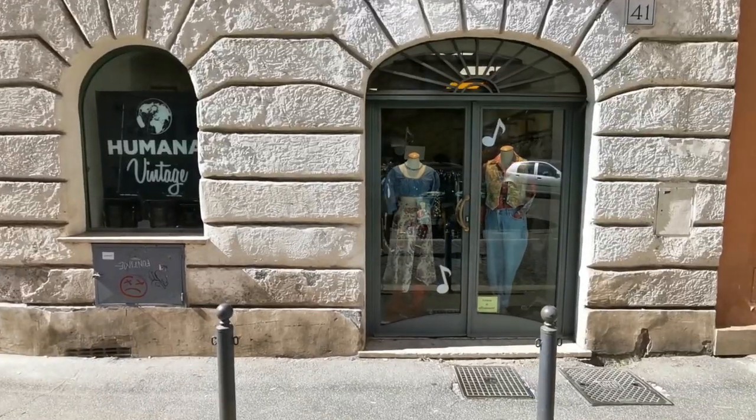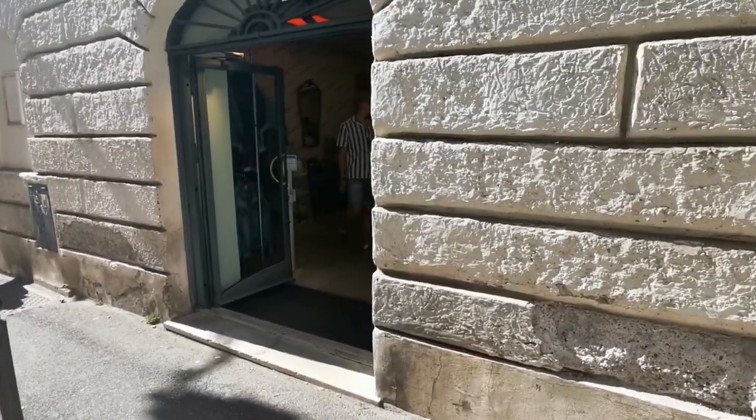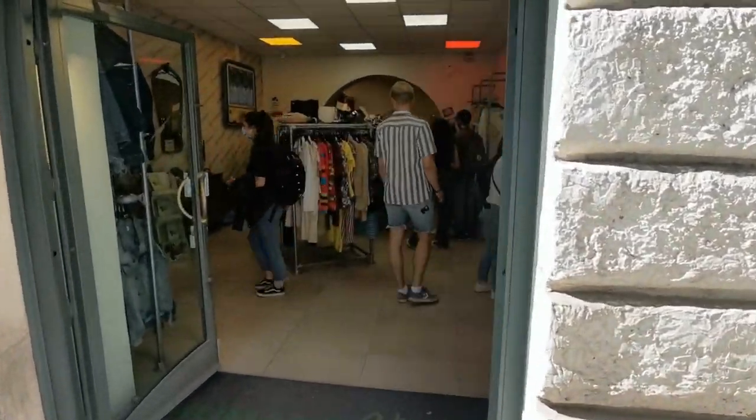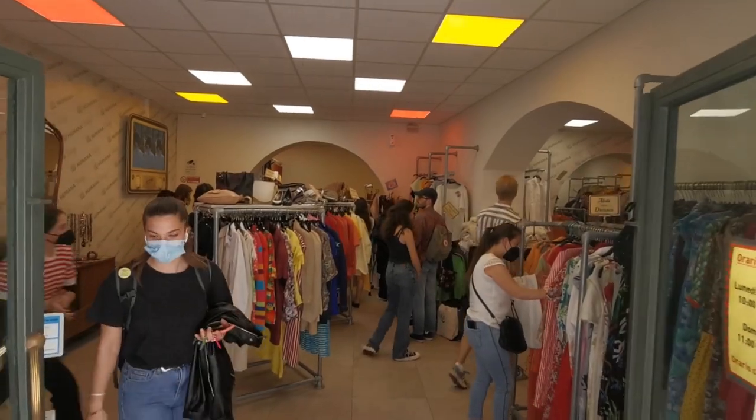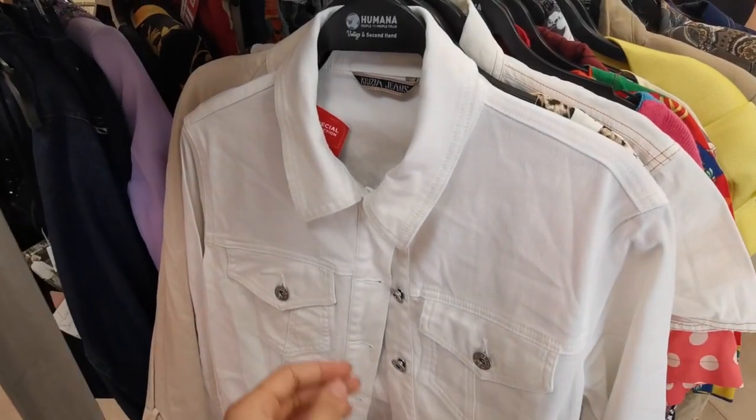The second shop that we are visiting is called Humana Vintage Monti. This one is bigger and also more crowded. Right in front of the entrance there is the high-end brands rack — let's go through this!